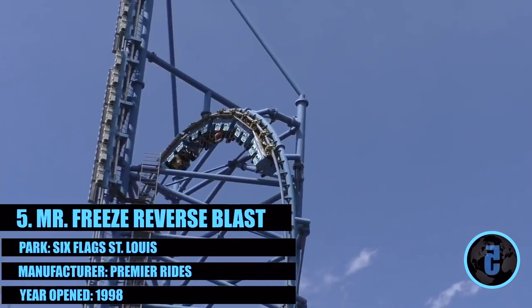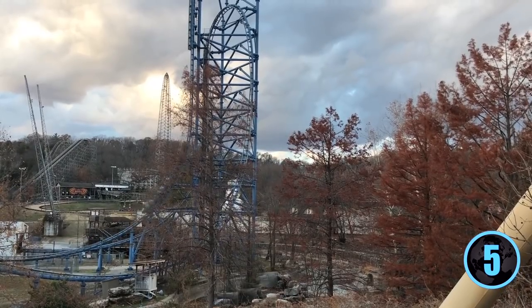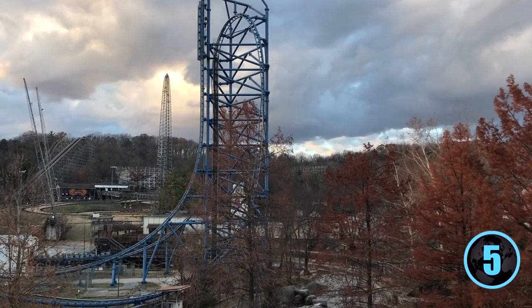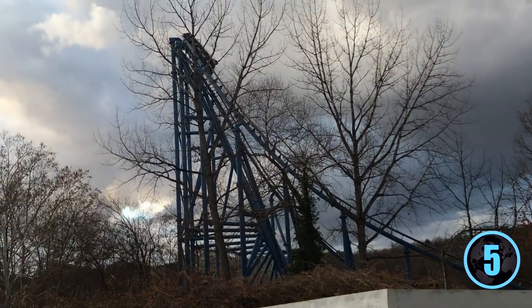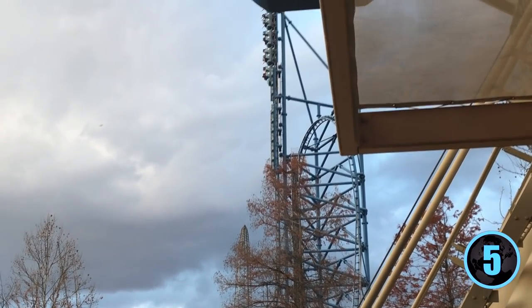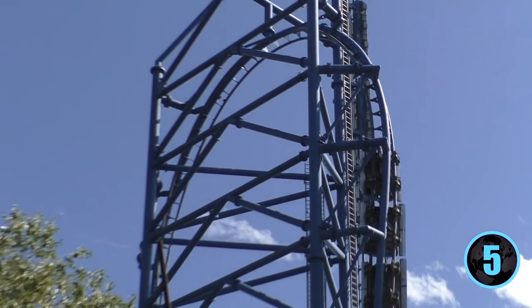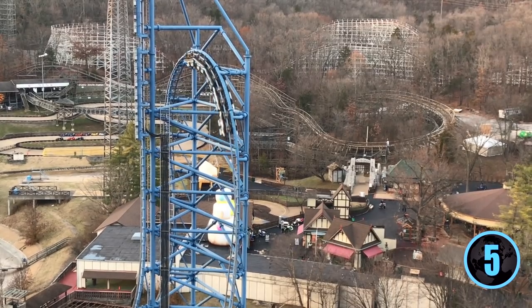Number 5 belongs to Mr. Freeze Reverse Blast at Six Flags St. Louis — the most intense steel coaster in Missouri. The crazy reverse launch, hang time of the top hat, seat-crushing overbank turn, and face-first plunge from the 200-foot vertical spike will take your breath away. The only knock is the short ride time; a fuller layout could make it number 1. However, the sheer intensity moves Mr. Freeze to number 5 despite its brief duration.